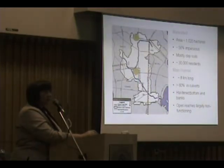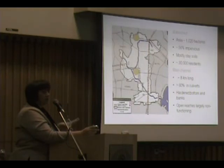The main channel is approximately 8 kilometers long and about 60% of that is in culverts. Much of the open areas of the creek, due to the amount of water that comes into the creek during a rain event, have actually been hardened and channelized. So we do have some open sections of the creek where the bottom is asphalt or concrete.